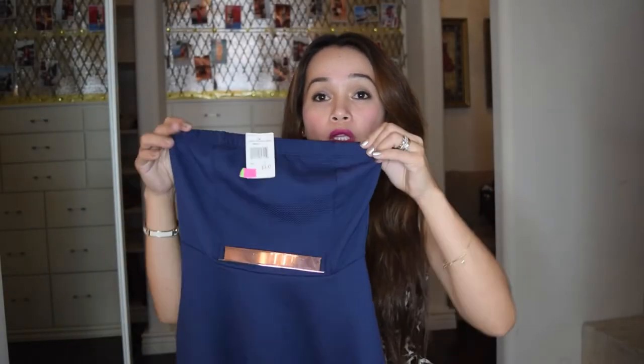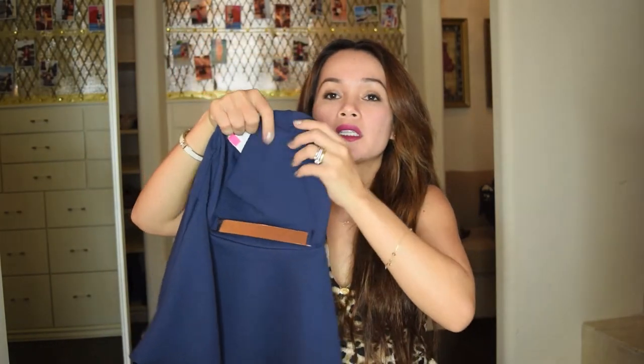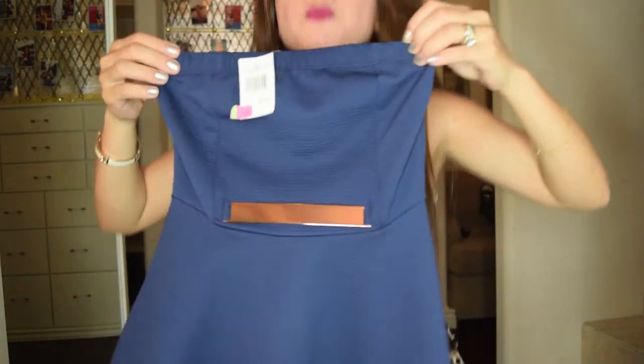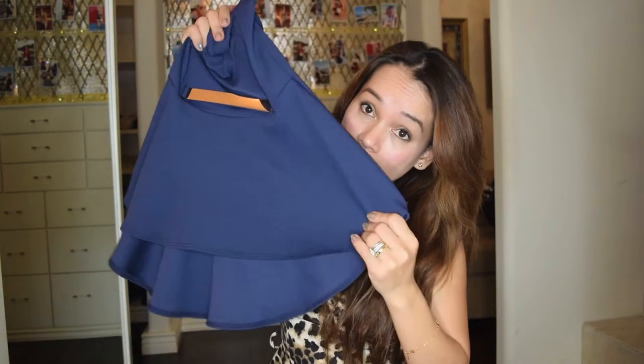I also picked up this blue top. It's a real blue top — it has a buckle in the middle. It's very sexy, it's cheap, and I can wear this with black jeans. I thought it would be really cute. I got this for $3, normally $11.